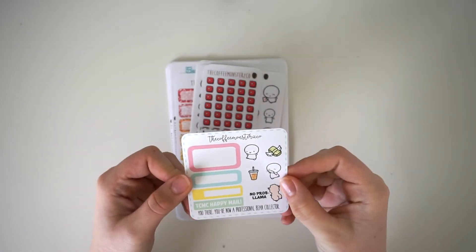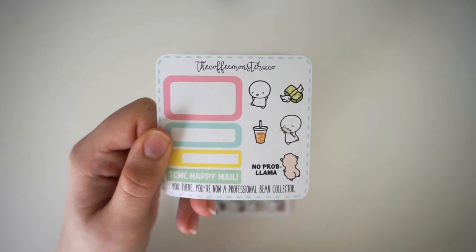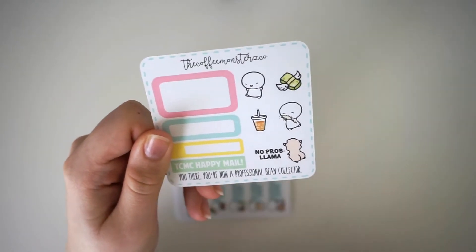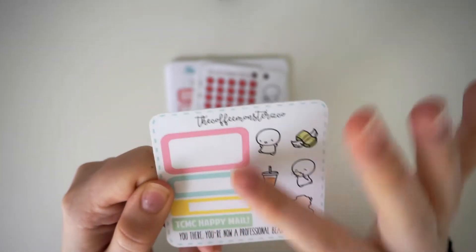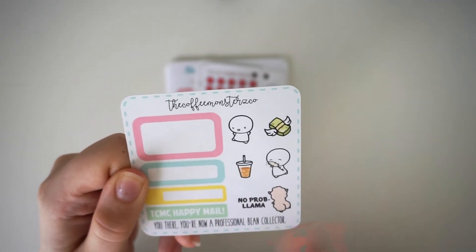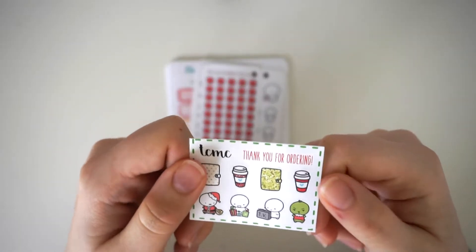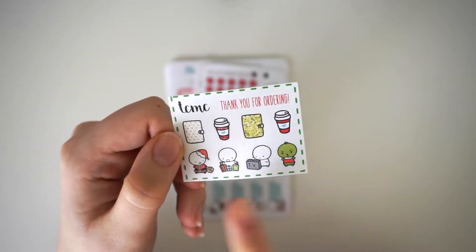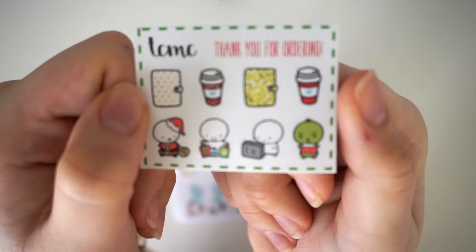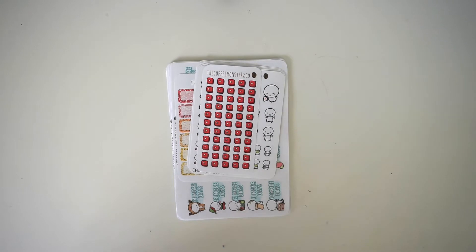This is my freebie, and I think I got it because I finished one of my coffee bean samplers. At the bottom it says 'you're now a professional bean collector.' There are some half boxes, a few emotes, and a really cute 'no prob llama' — I love that! Then you get your actual freebie which is this crazy adorable Christmas one — you get two planners, two red cups, and then a Santa, presents, TV, and the Grinch. Oh my god, I'm so in love with the Grinch, how cute is it?